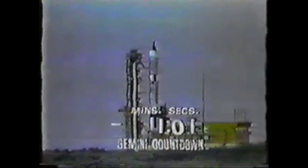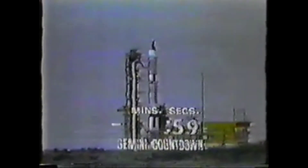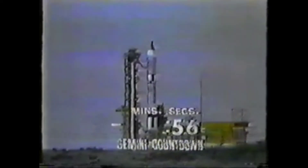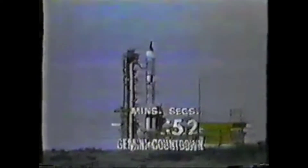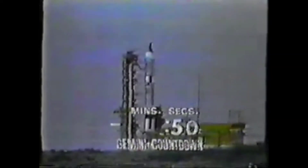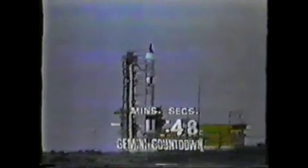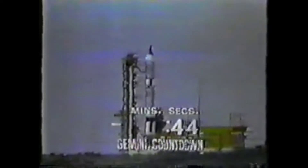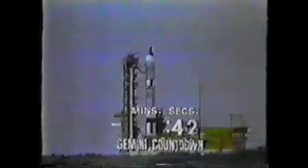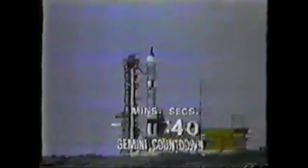All eyes at Cape Kennedy and the world watching this by Early Bird satellite. T minus 60 seconds and counting. On pad 19 at Cape Kennedy, we're in the last minute. T minus 50 seconds and counting. The bird stands there in magnificent glory in its last seconds on Earth.